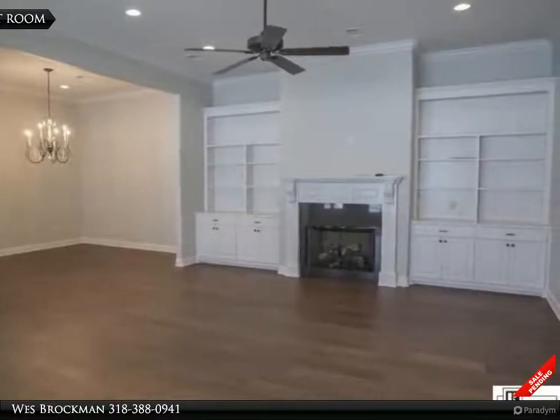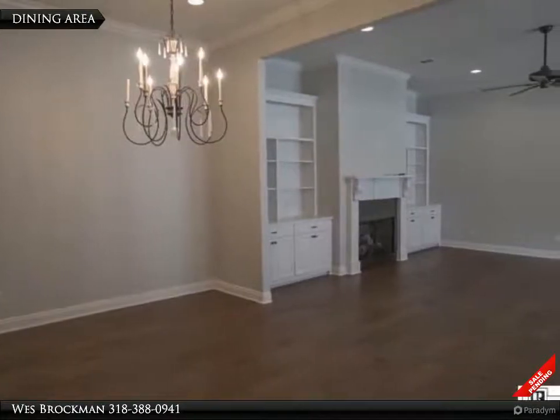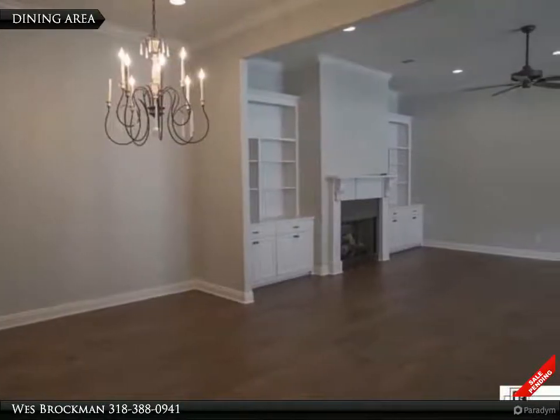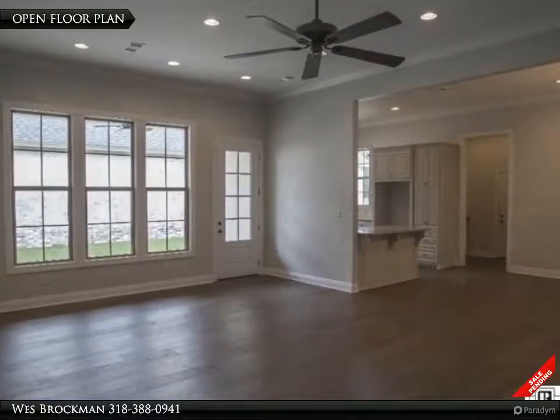This beautiful home of 1,857 heated square feet has a two-car enclosed garage, 11-foot ceilings throughout, wood floors, open floor plan, granite countertops, and stainless steel appliances including a gas range.